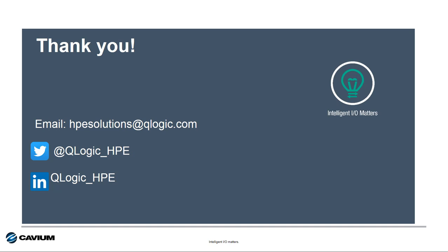That's it for this session of Intelligent I/O Matters from Cavium. Thank you for your time and attention. If you have any questions or need any help, please reach out via email, Twitter, or LinkedIn. Have a wonderful rest of your day.